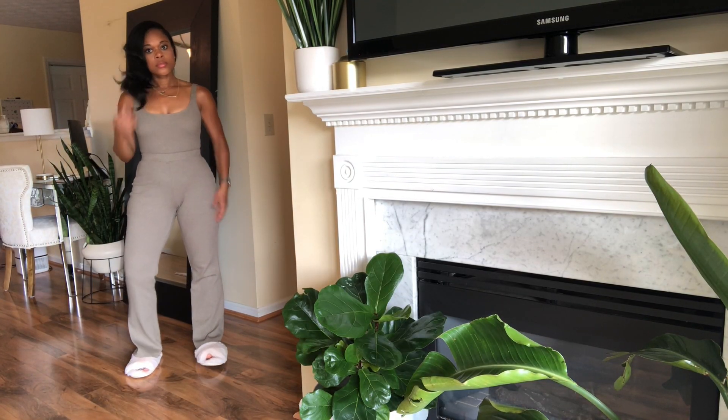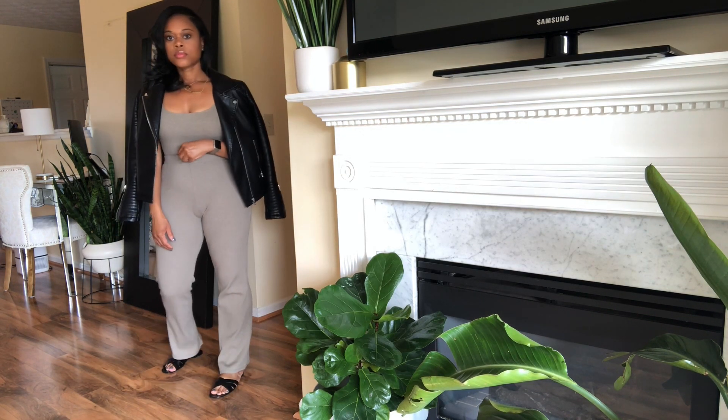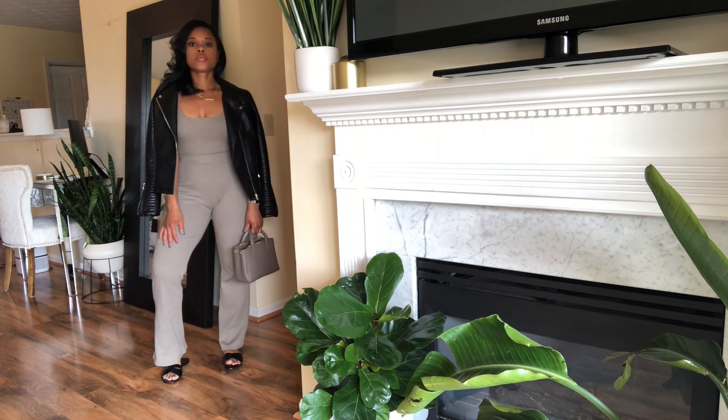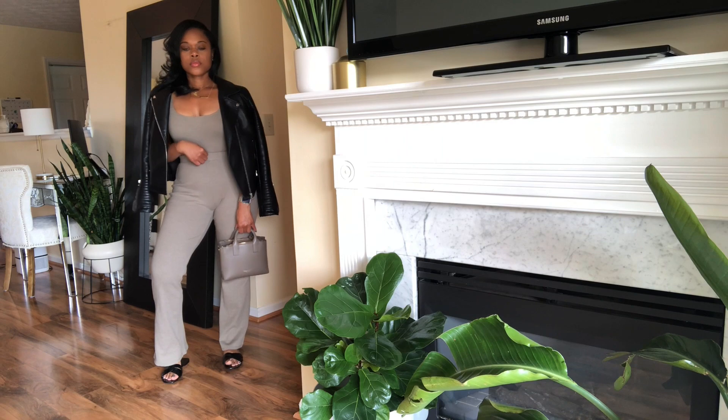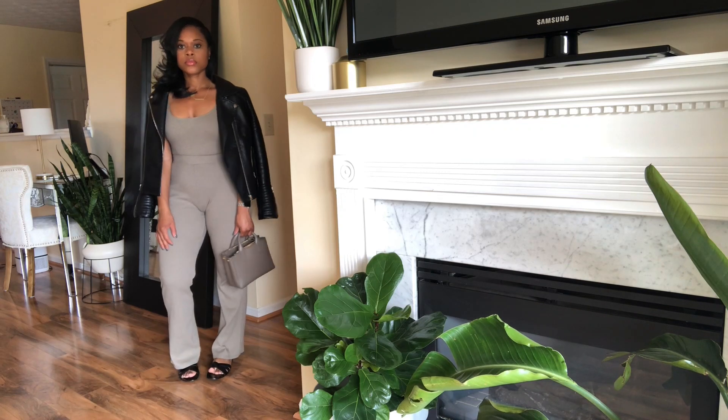The first outfit I'm sharing I showed in a Zara haul I did for you all, so I'm just going to show you how I wear this around the house casually and then how I transition it to a cute outfit to run errands or even go to a quick lunch with a friend. I love this set. I am loving two-piece sets — you look put together, you don't look like you're trying too hard, and it's just an effortless look, which is kind of what I go for.